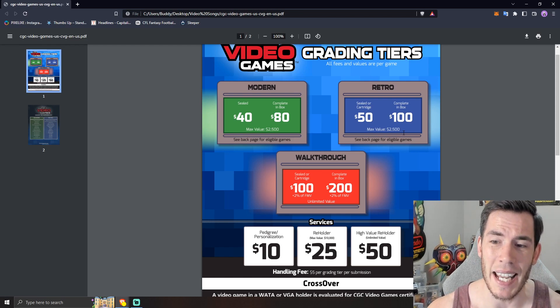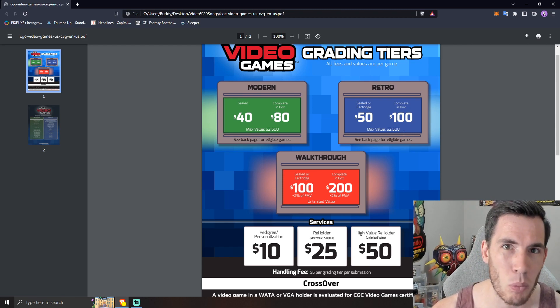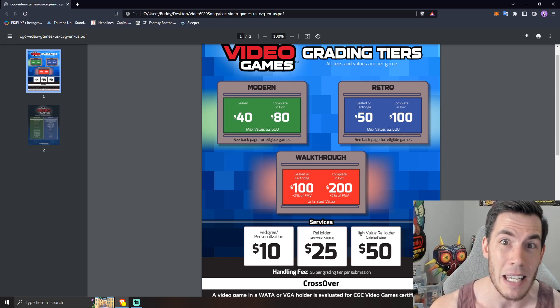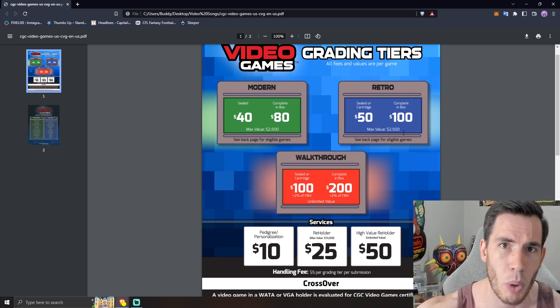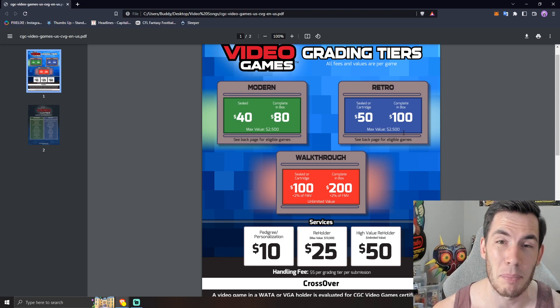Complete-in-box pricing: $80 modern, $100 retro. Yes, it's cheaper than WADA at $170, but WADA at $170 is absolutely ludicrous, so I don't think that should be used as a metric. $100 for a vintage CIB game to get graded is still very expensive in my opinion. $100 in this hobby goes a long way. If I'm spending $100 just to authenticate and grade a game, I could use that money to buy a different game for my collection. I get it if you're selling — you need it authenticated and graded to get it sold — but for personal collection items, I'll probably still be leaving a lot of my complete-in-box games raw.